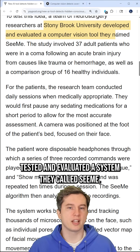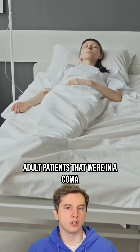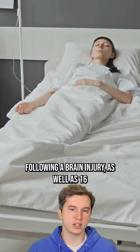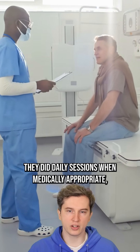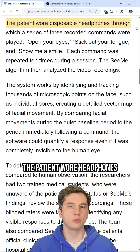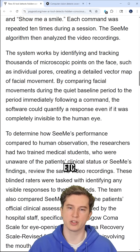Stony Brook University tested and evaluated a system they called CME. They tested it on 37 adult patients in a coma following a brain injury, as well as 16 healthy individuals, with daily sessions when medically appropriate. The patients wore headphones and were given commands like 'open your eyes,' 'stick out your tongue,' 'show me a smile,' et cetera.